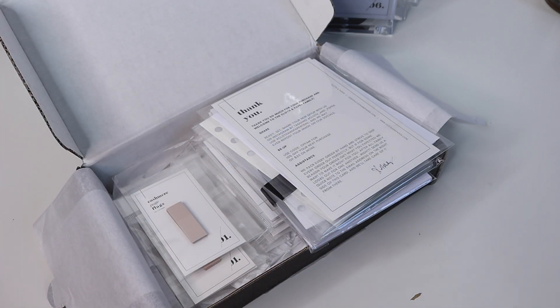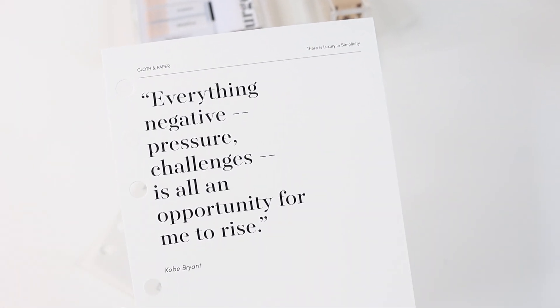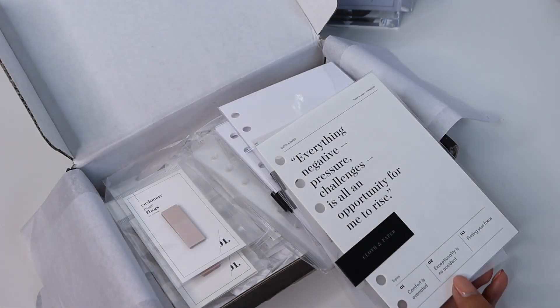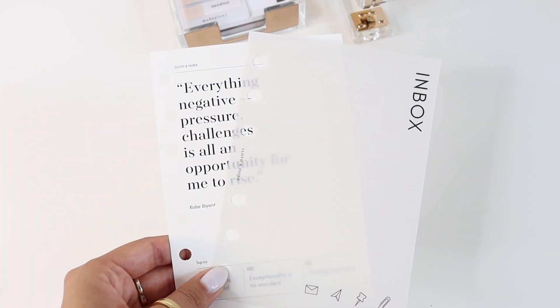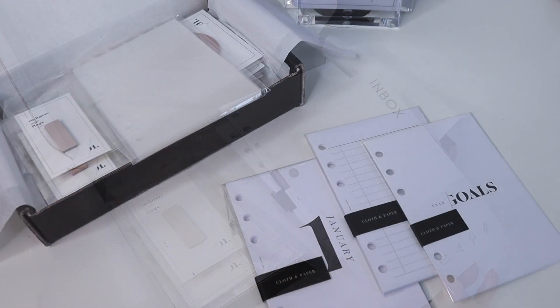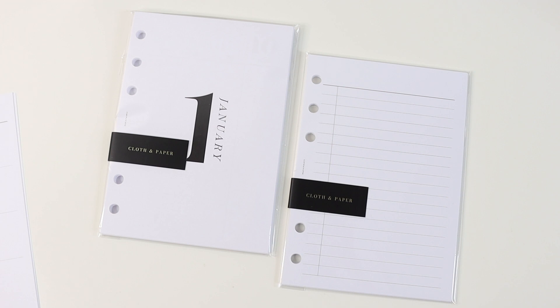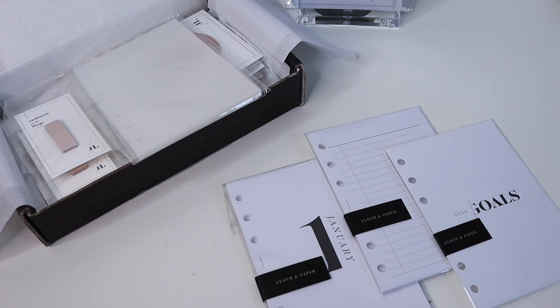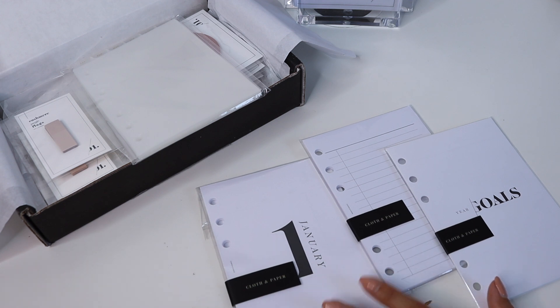I got a bunch of different things from Cloth and Paper, which will make up the majority of my planner. I picked up one of my favorite dashboards — I love the light creamy color — since the theme I'm going for is really light, bright, and clean. I also grabbed an inbox dashboard for some inbox planning. So far I got three sets of inserts: yearly goal inserts for my 2021 goals, some task inserts for listing, and A6 monthly inserts from their new 2021 line.